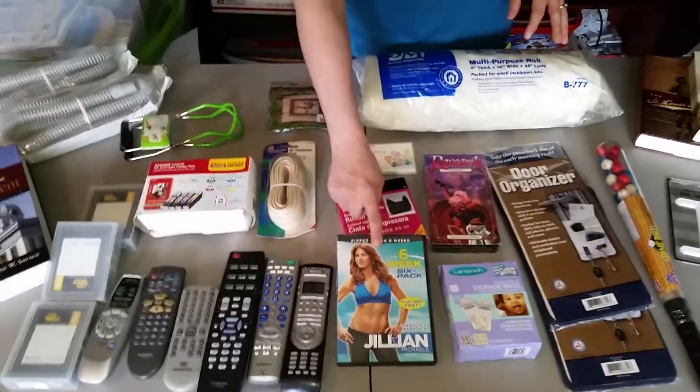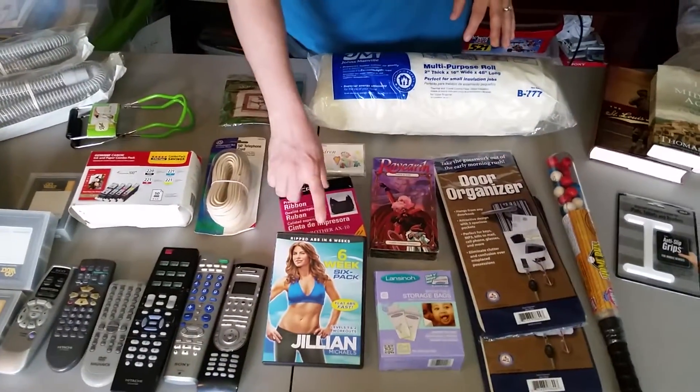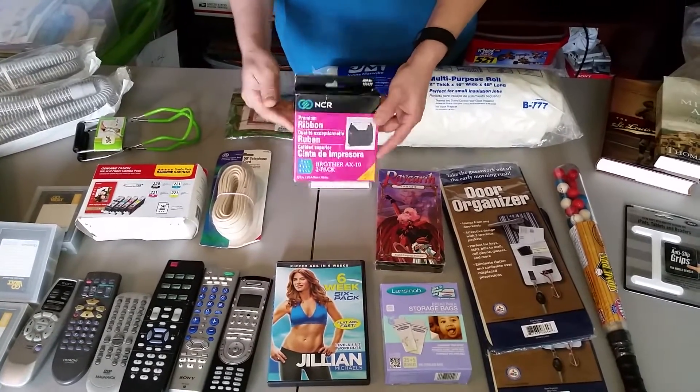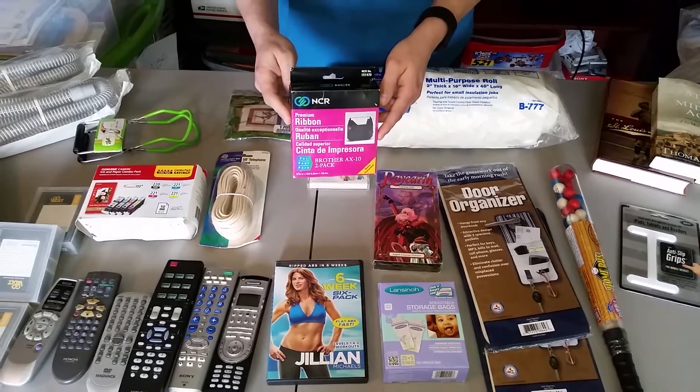Exercise videos always sell because us in America, we're always trying to lose weight. Typewriter printer ribbon — a lot of people still use typewriters.